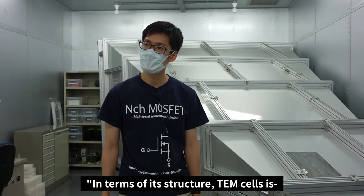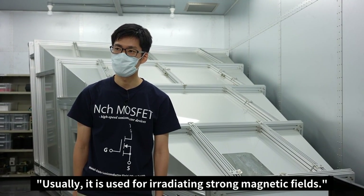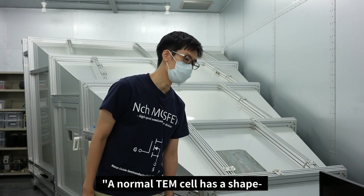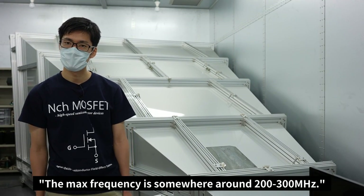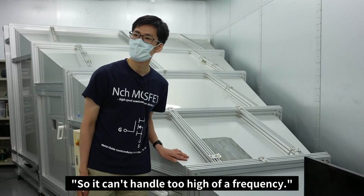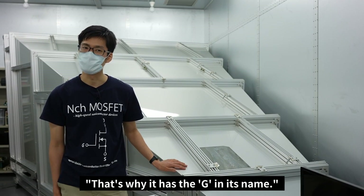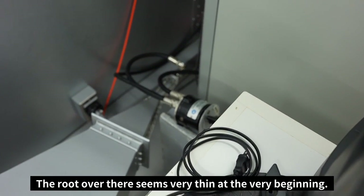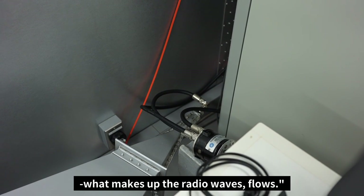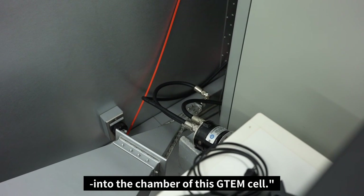In terms of structure, a TEM cell is like a large version of a coaxial cable, and it's usually used for irradiating strong magnetic fields. A normal TEM cell has a shape with slightly tapered sides — the max frequency is somewhere around 200 to 300 MHz, so it can't handle too high a frequency. But this one is slightly modified so that it can handle high frequencies in the unit of GHz — that's why it has the G in its name. That's where the high-frequency current that makes up the radio waves flows, and the strong radio waves get irradiated into the chamber of this GTEM cell.